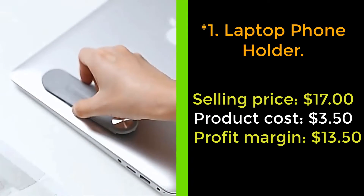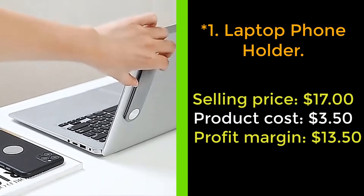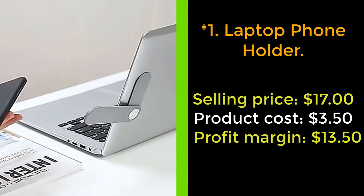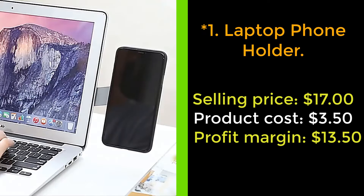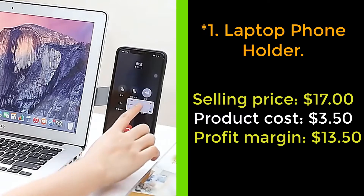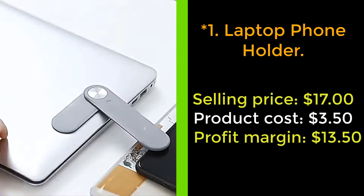Our next product: laptop phone holder. The laptop phone holder mounts your smartphone to your laptop or desktop monitor. It attaches by a magnetic dot to the back of your phone and clips to an attachment connected to your device. It allows a multi-display computing experience and extends your screen.